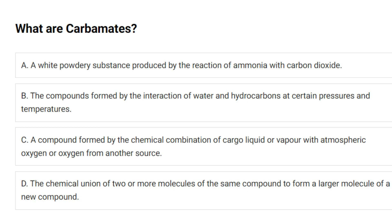What are carbomates? A. A white powdery substance produced by the reaction of ammonia with carbon dioxide. B. The compounds formed by the interaction of water and hydrocarbons at certain pressures and temperatures. C. A compound formed by the chemical combination of cargo liquid or vapor with atmospheric oxygen or oxygen from another source. D. The chemical union of two or more molecules of the same compound to form a larger molecule of a new compound. Answer: A. A white powdery substance produced by the reaction of ammonia with carbon dioxide.